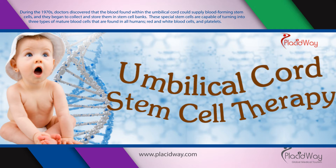During the 1970s, doctors discovered that the blood found within the umbilical cord could supply blood-forming stem cells, and they began to collect and store them in stem cell banks. These special stem cells are capable of turning into three types of mature blood cells found in all humans: red and white blood cells, and platelets.